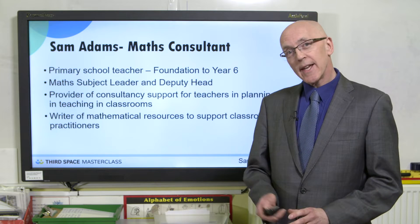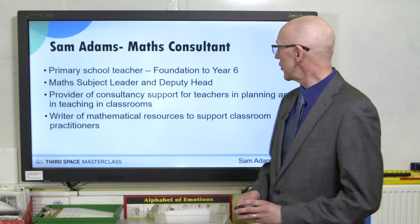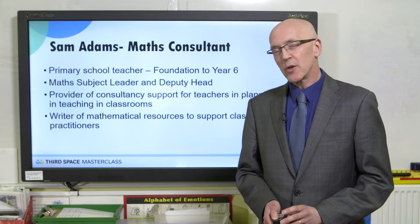I was also a maths subject leader, so I have a good understanding of how mathematics works across the school and working with staff and children. And now I work as a consultant — I work with teachers, I plan with them, I teach with them and also write materials.